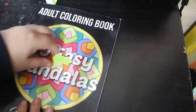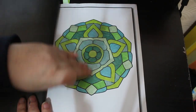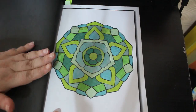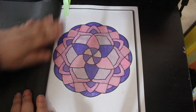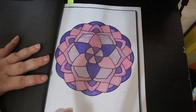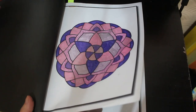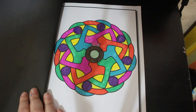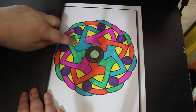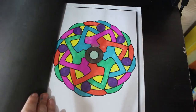Then there's '50 Easy Mandalas,' another Jade Summer book, and I did three in this one. The first was done using the green set of metallics from Deco Time — they don't last very well, I won't be buying them again. The colors are nice but they barely last any time, and in every pack there's at least one that doesn't work at all. The next one I started with Deco Time but switched to Shuttle Arts alcohol markers downstairs.